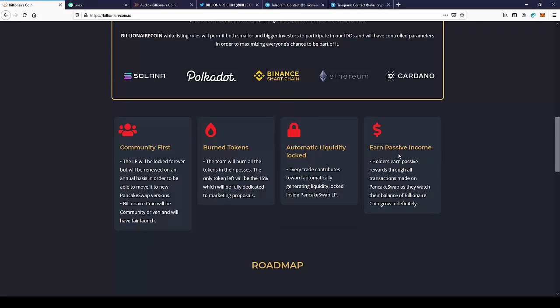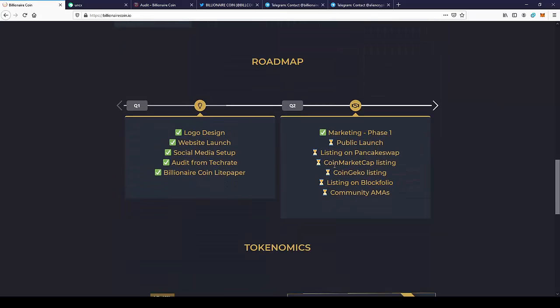Earn passive income — as I told you before, as you hold your coins in your wallet, you can gain passive income just by holding your coins. This is a really nice feature.